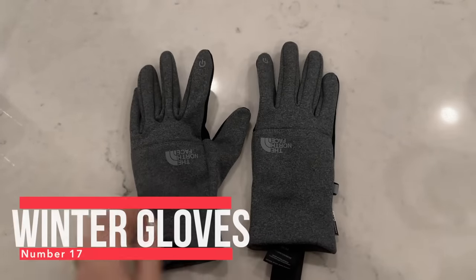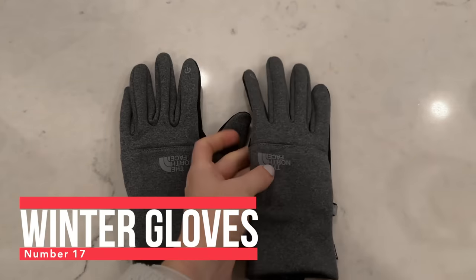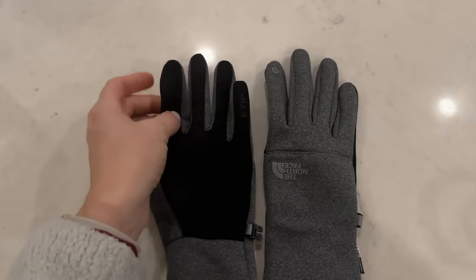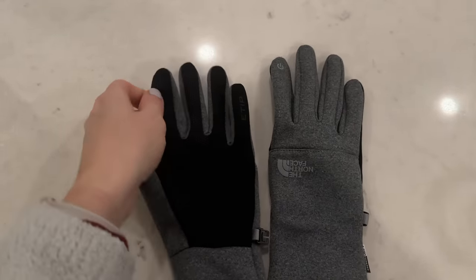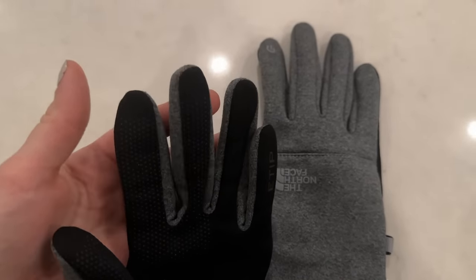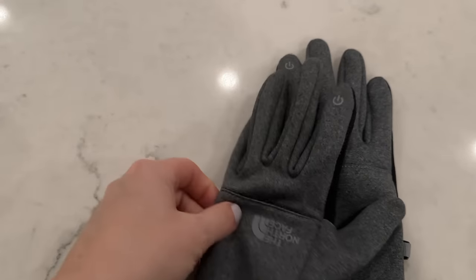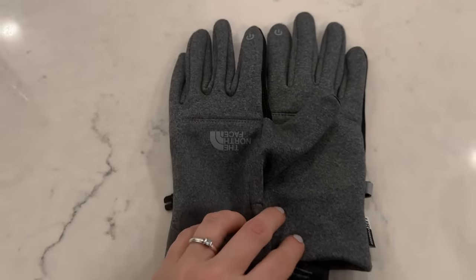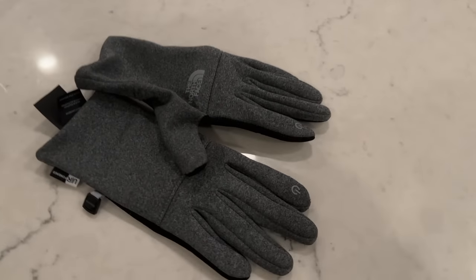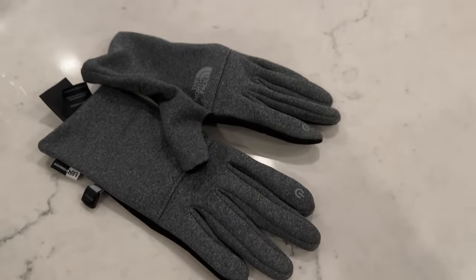Number 17 — on the topic of winter — my favorite winter gloves are these North Face ones. They're not super heavy-duty like snowboarding gloves; they're great everyday gloves for going outside, driving, and being with the kids. They have smart touch on the fingers so you can still use your phone, and it's actually reliable smart tech — I've used a lot of gloves that claim smart tech in the fingers but don't work. These are a very reliable pair.